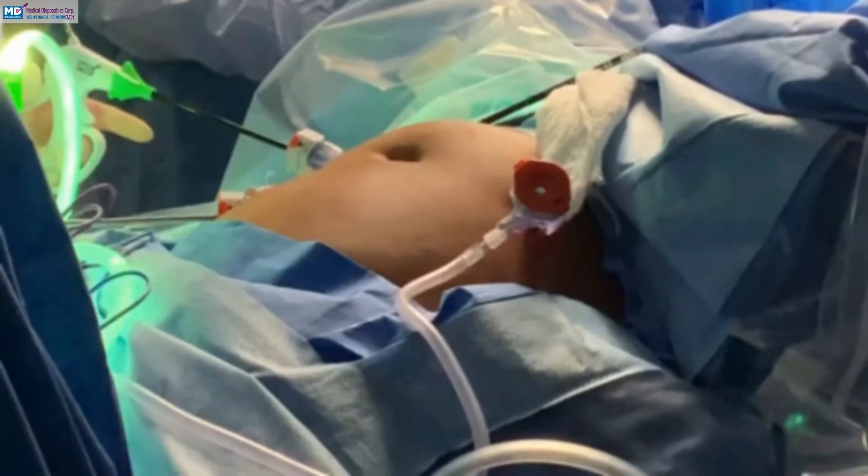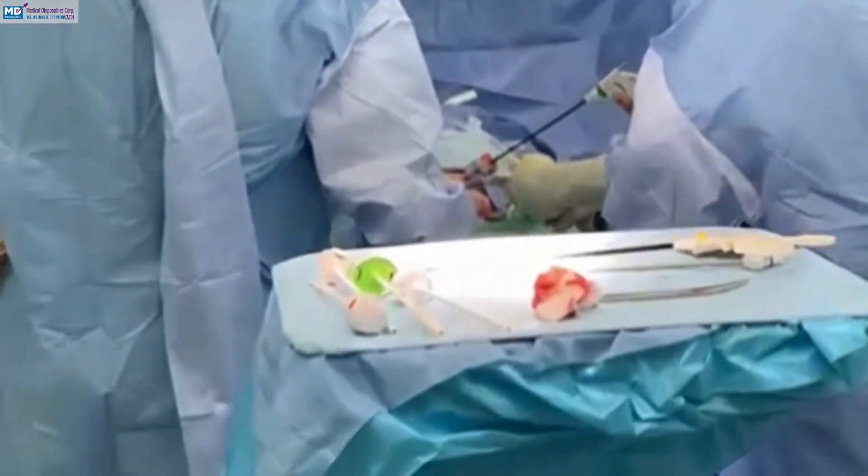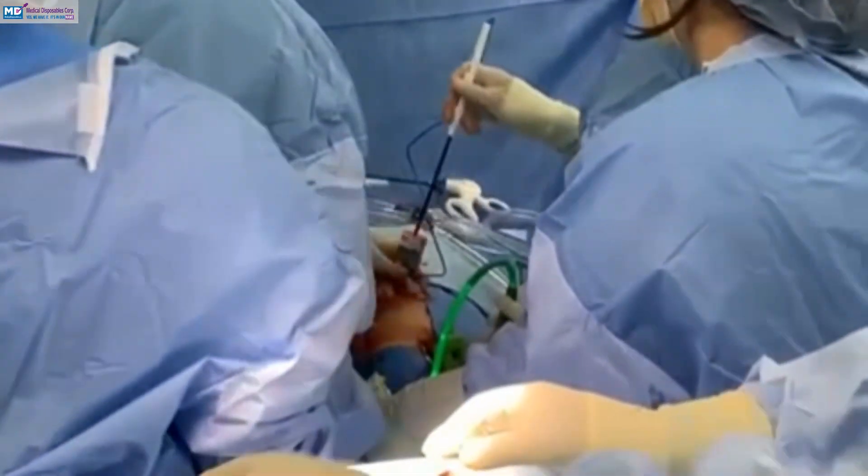Laparoscopy offers a clear path toward greener surgical operations, combining medical innovation with ecological mindfulness for better outcomes. As healthcare becomes more environmentally responsible, laparoscopy leads the way to a sustainable surgical future.